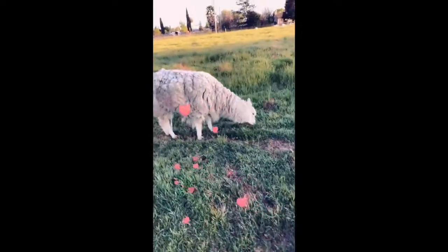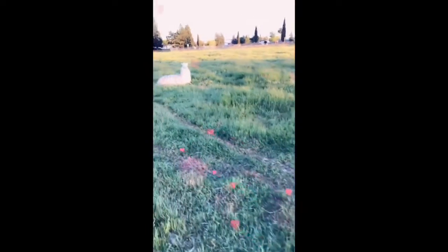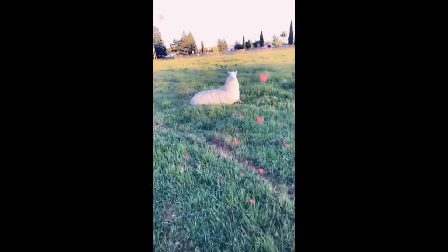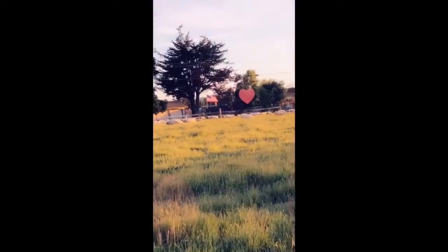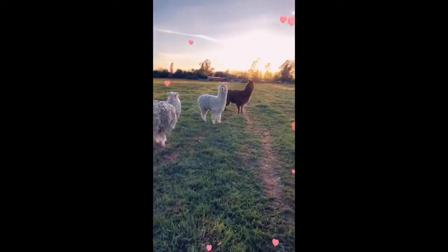She's just eating the grass — they love grass! And she is resting over here; they're having fun. They're usually with the sheep but the sheep are way over there.